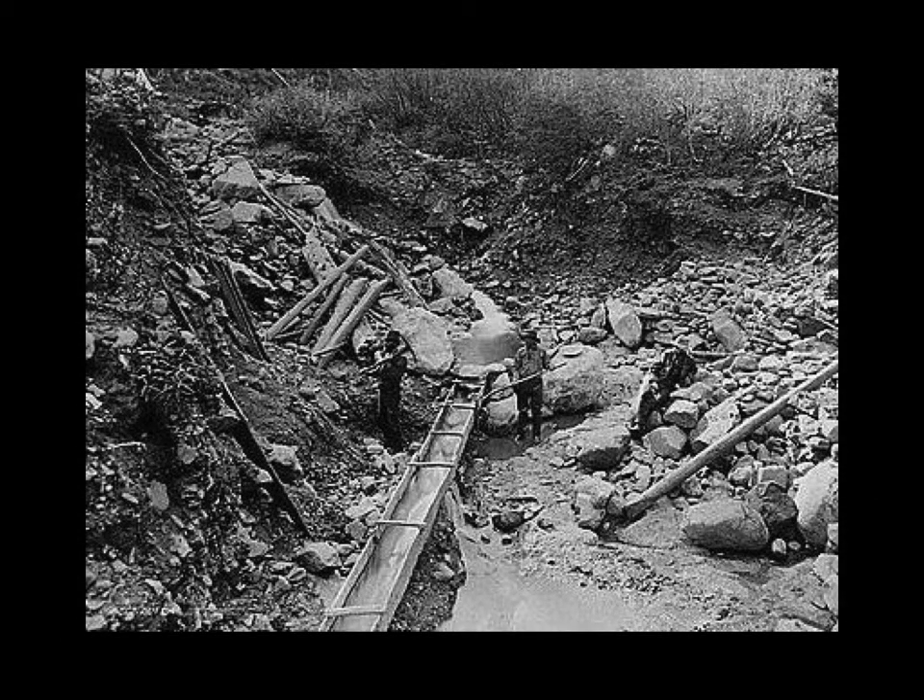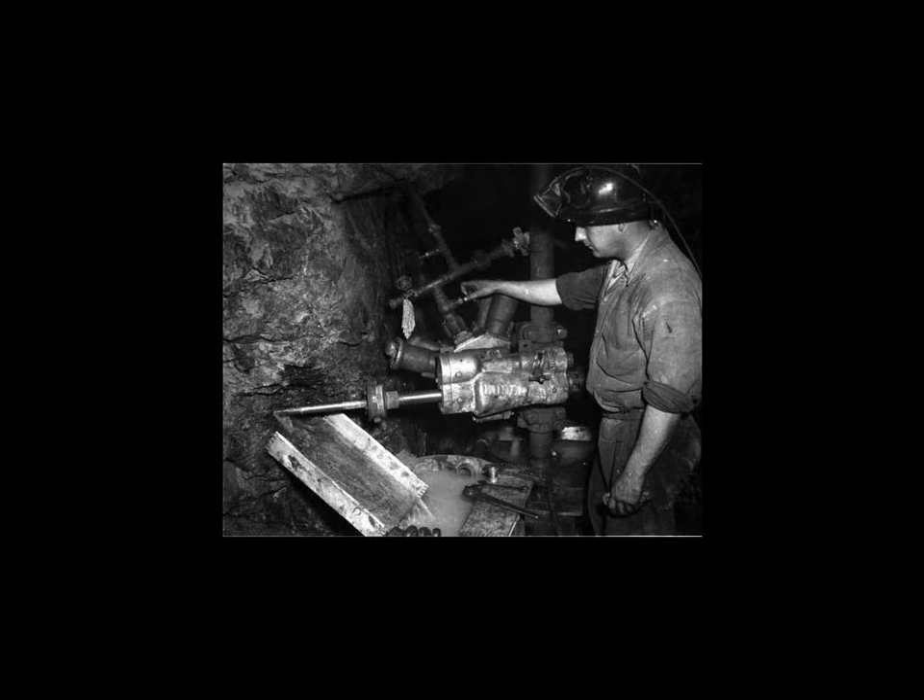Then they started getting even better with things called a placer mine, which was another advancement in technology. And finally, they went to pit mining, which is what's done now — big heavy drills, very industrial, very machinery-intensive, to actually drill the rocks in order to get the gold.